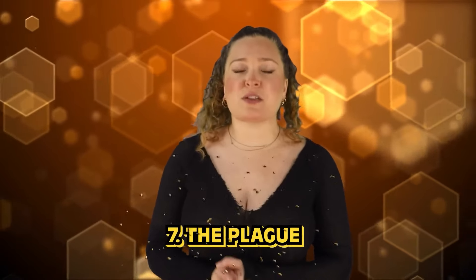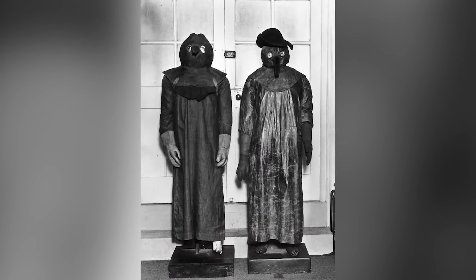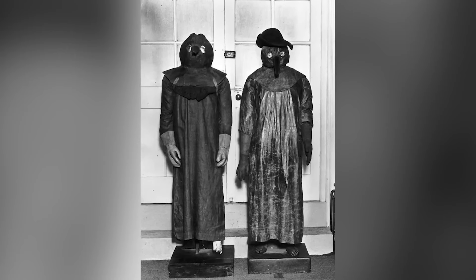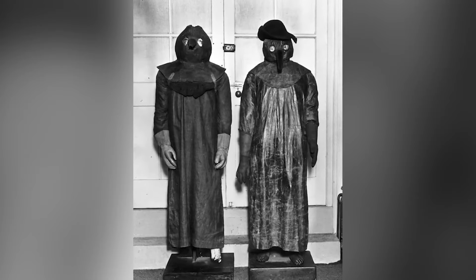In our number 7 spot, we have The Plague. This photo comes from the 19th century, from the third plague pandemic — the first time the plague had spread to all five continents. This is a photo of the outfits and masks that plague doctors wore when visiting homes to treat or diagnose patients. The long beak-like noses were used to hold herbs and nicely scented things, as doctors believed it would help ward off the bad air, which at the time they thought was causing the sickness.